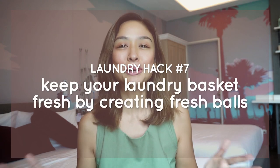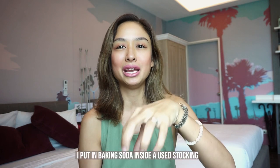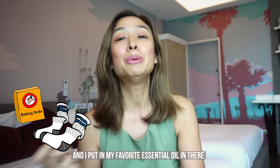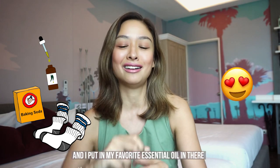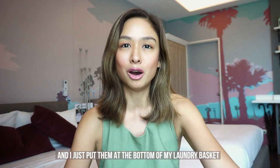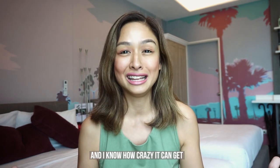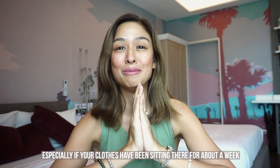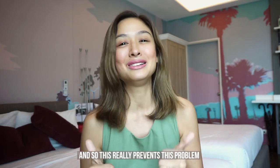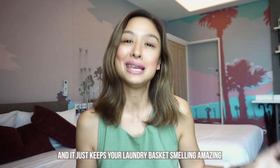Laundry hack number seven: keep your laundry smelling fresh by creating DIY laundry balls. What I do is put baking soda inside a used stocking or a pair of tights, add my favorite essential oils, wrap it up to create these balls, and place them at the bottom of my laundry basket to keep the clothes smelling fresh. I know how crazy it can get if your clothes have been sitting in the basket for about a week — usually it does not smell good — so this really prevents that problem and keeps your laundry basket smelling amazing.